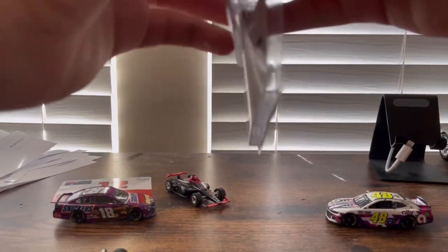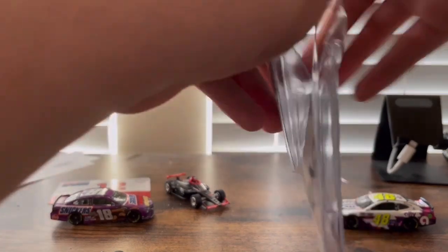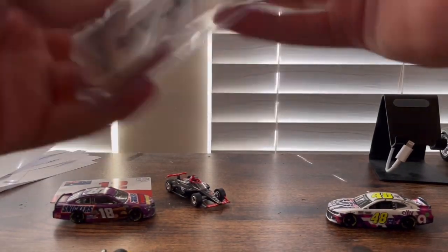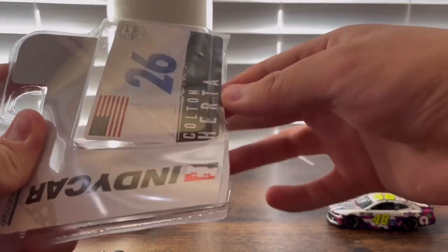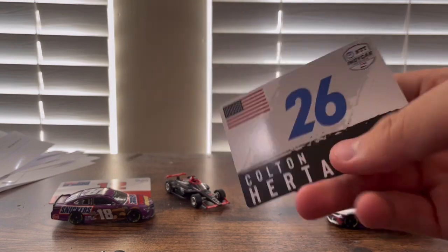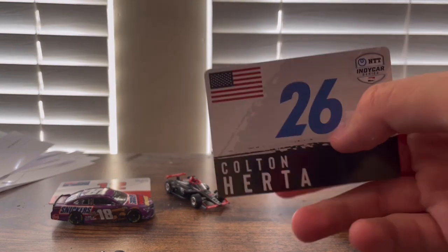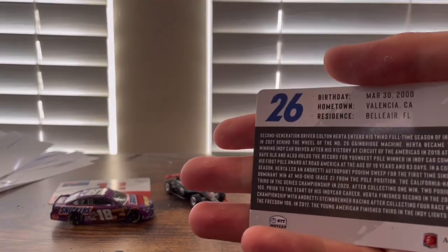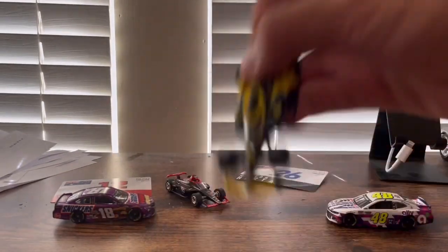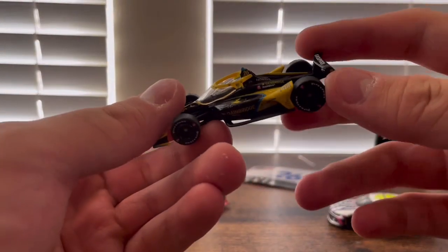There is his card. Same as Will Power's card except there's the American flag, number 26, and a description of him. Here is the number 26 car — it is the same color scheme as the 12.